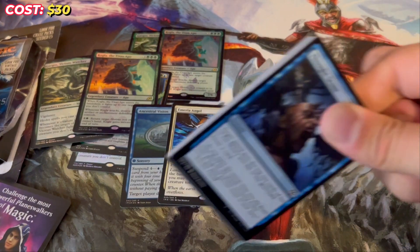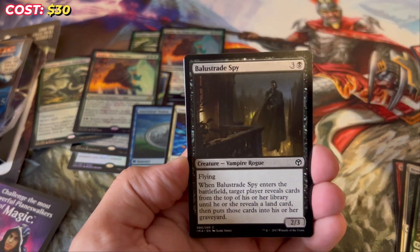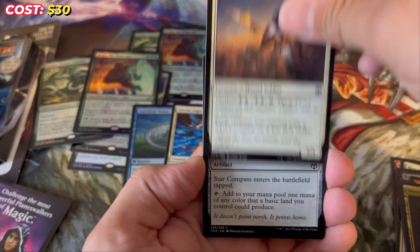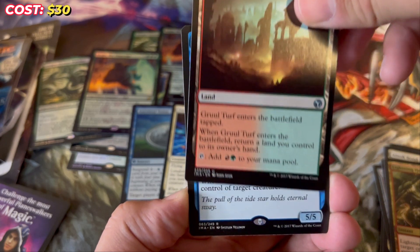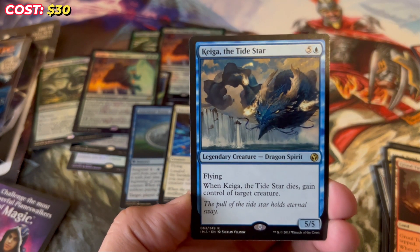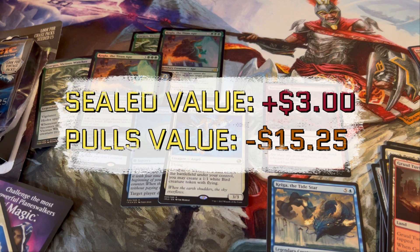Only open these at your own risk — I need to stress that as many times as possible. Second Iconic Masters pack: Thought Scour, Vent Sentinel, Benevolent Ancestor, Ivy Elemental, Balustrade Spy, Duress, Pillar of Flame, Shimmering Grotto, Oketra's Monument, Star Compass, Sandstone Oracle, Lightning Helix — actually really good value for a while. Our rare is Gruul Turf, and then Keiga the Tide Star. I don't know the value — it's one of the original Kamigawa dragons. And a Tormenting Voice foil. I don't think the value out of these packs was insane, unless I'm wrong about Ancestral Vision — I'll have to double check whether the foil variant has any value.